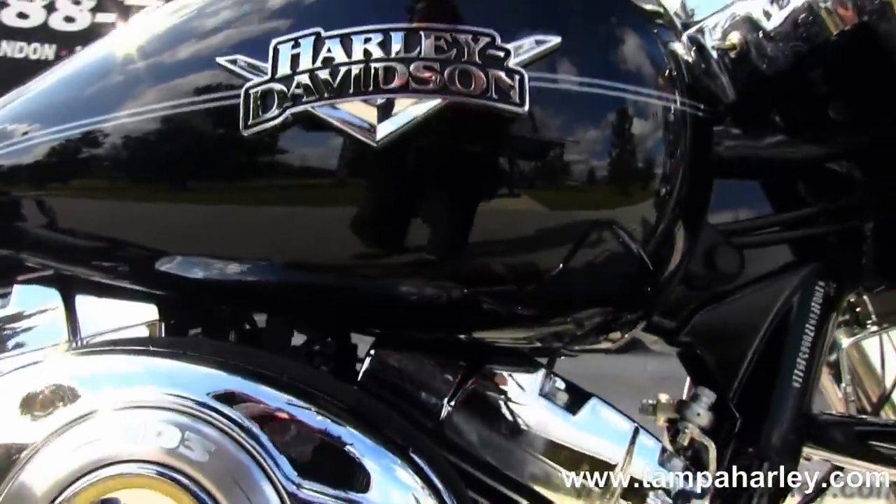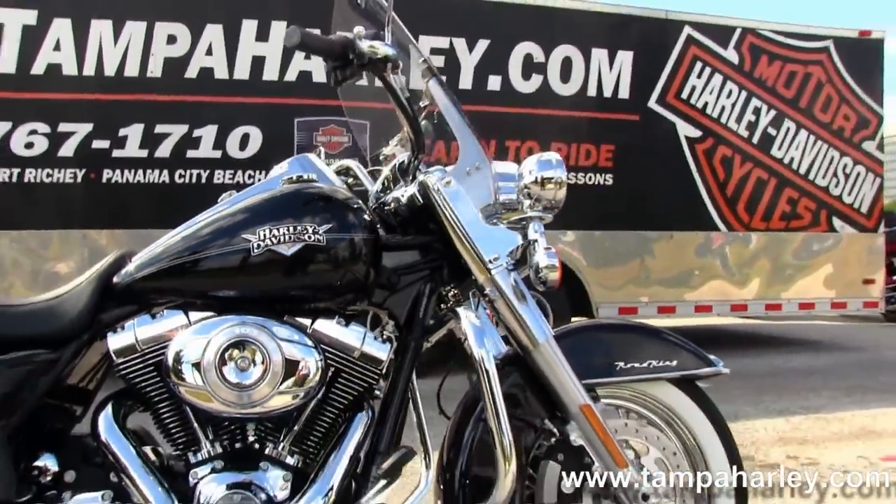Remember, here at the world famous Braynor Harley-Davidson, all bikes are fully serviced and safety inspected. We take anything on trade —